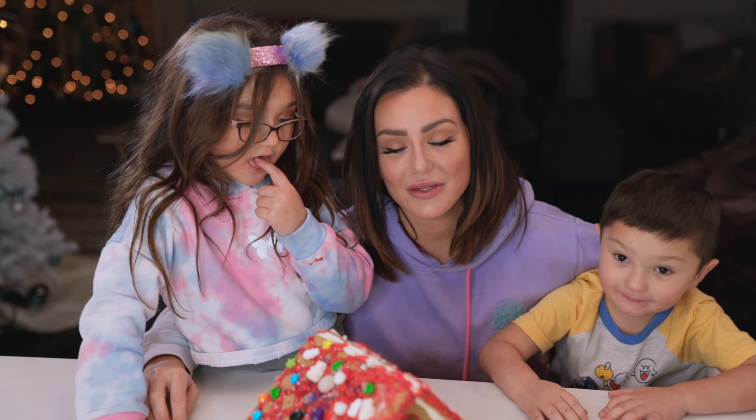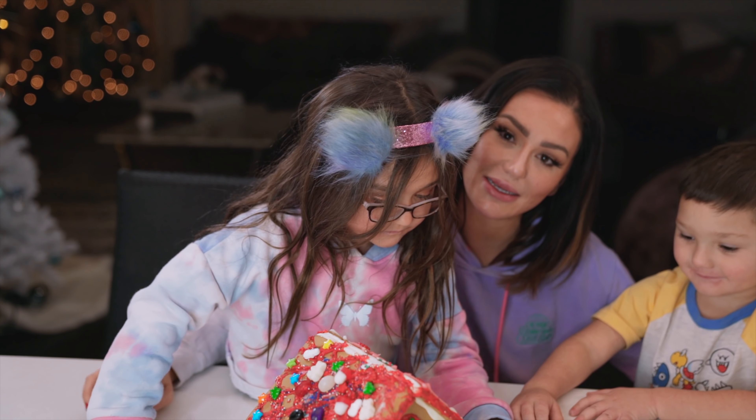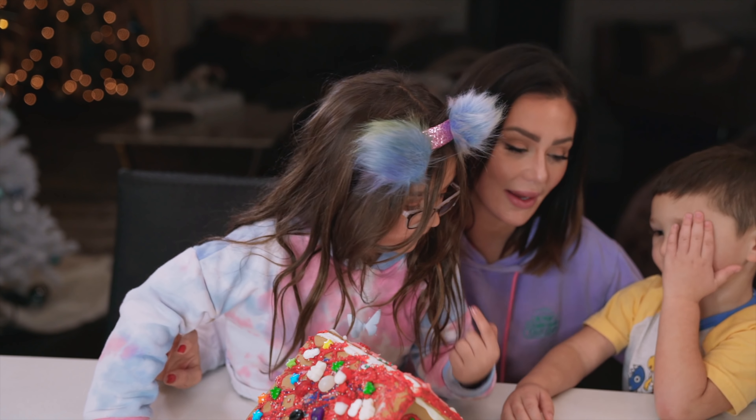Milani finished and did a phenomenal job. You do the best gingerbread houses and gingerbread men. Look what Milani did — did she do a good job? Wow!